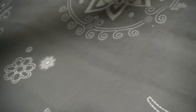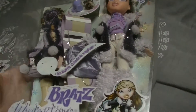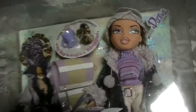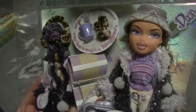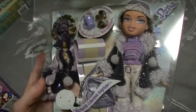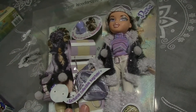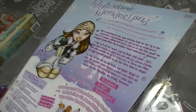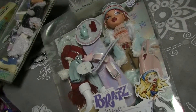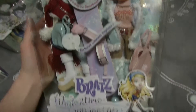From the same seller I got some Bratz dolls new in box as well — I got two Wintertime Wonderland dolls. I have Dana, she is very pretty, and I also have Chloe — she's also very pretty, I love her. Their little keychains are not attached to the box anymore but that's okay.